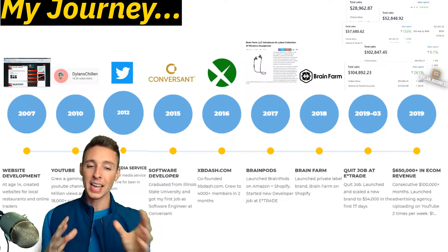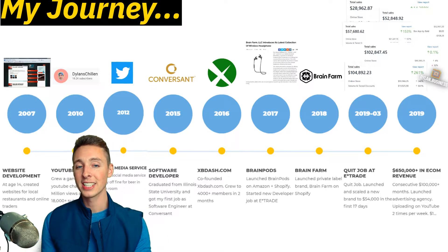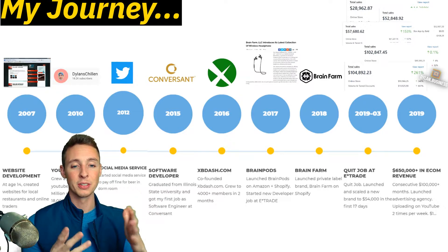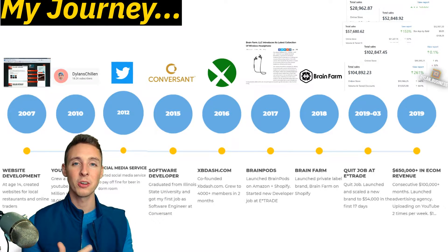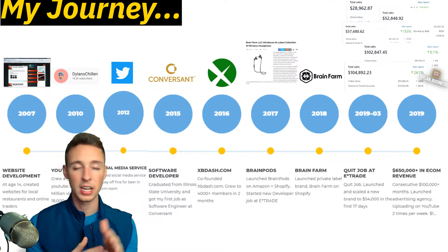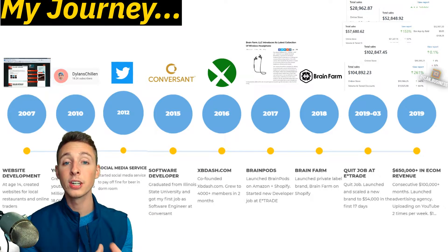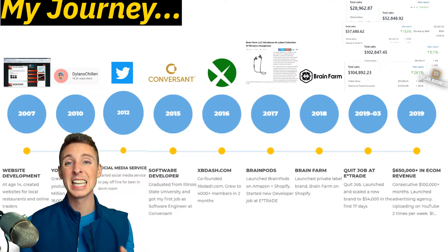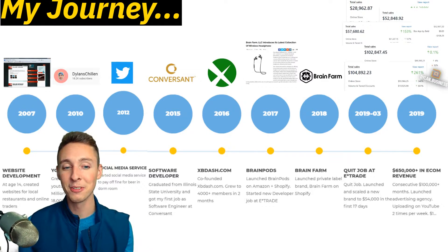In 2012, I got a fine for having beer in my dorm room as a sophomore in college and didn't want to call my parents. So I started flipping Twitter followers on eBay — buying 100,000 followers for $20 on Fiverr and selling them for $100 on eBay. Needless to say, I quickly paid off that fine.